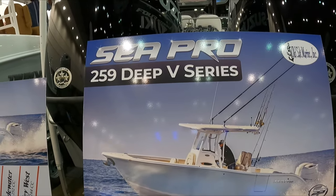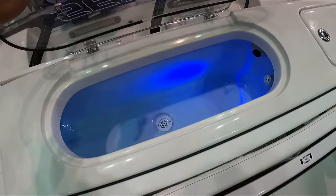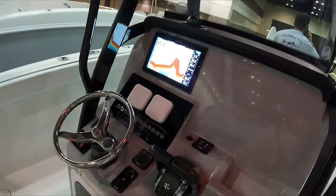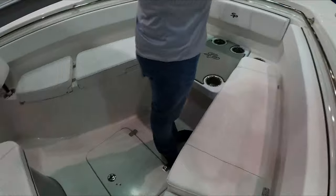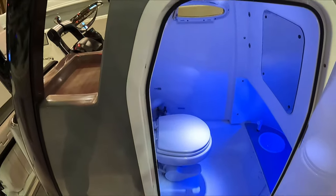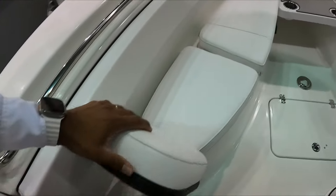Also this SeaPro 259 was really, really nice too. My brother-in-law has a SeaPro and I like his boat too — really cool, a lot of space. This one has a bathroom too — really spacious. You've got lighting inside your bathroom, lighting outside, everything nice. You've got a side door also — pretty cool.